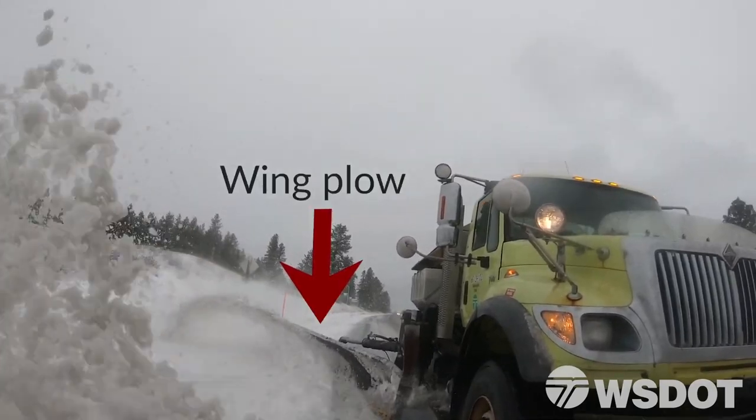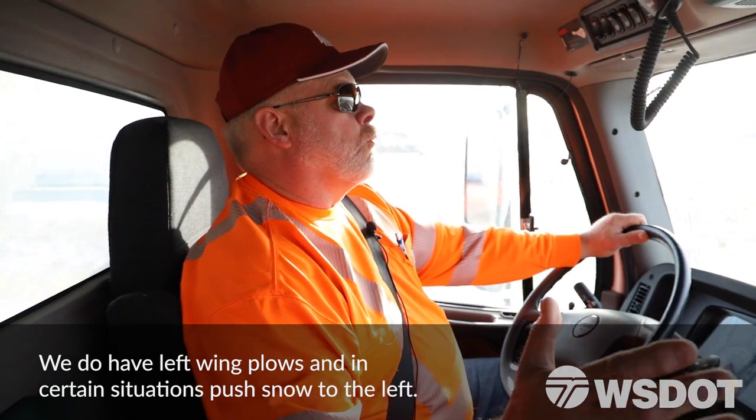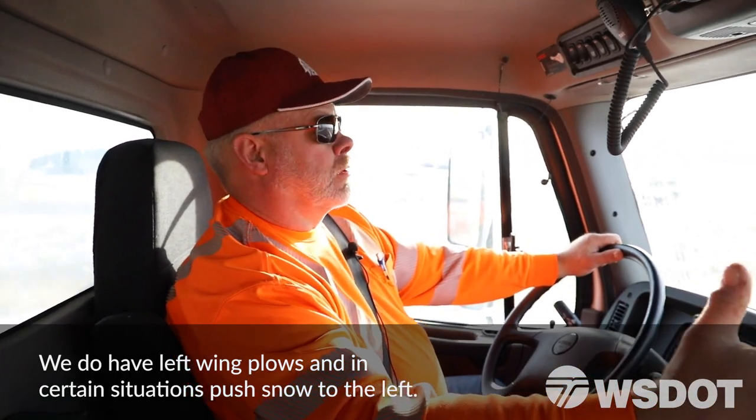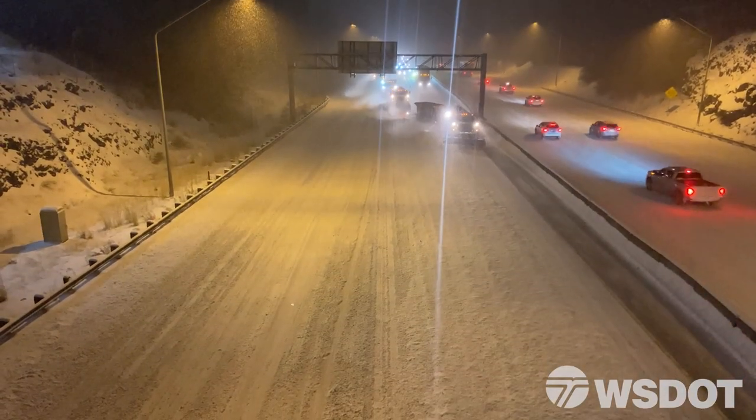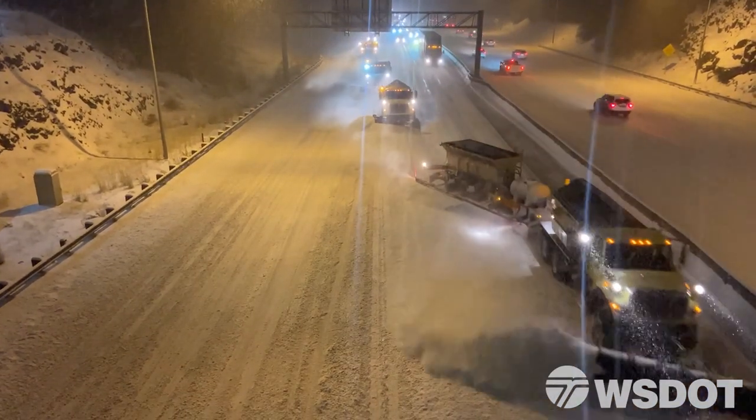We have what they call a right-handed wing, which is on the right side of the truck, and it is strictly for the right shoulder. When we're teamed up with three, four, or five trucks down on the viaduct, that's where you don't want to pass.